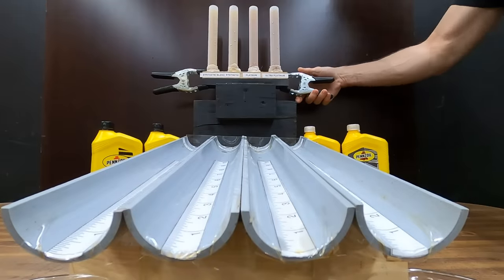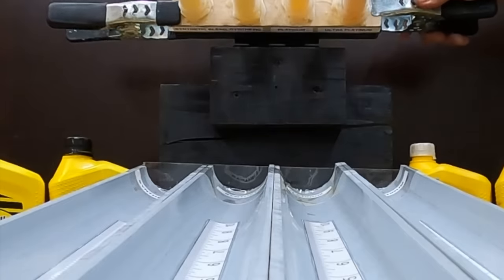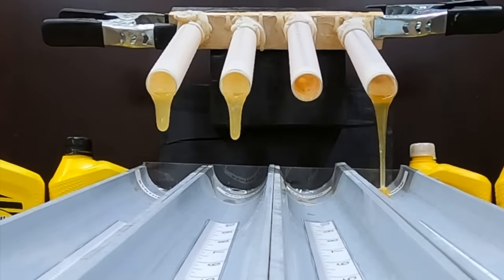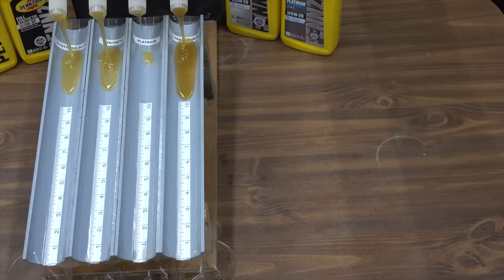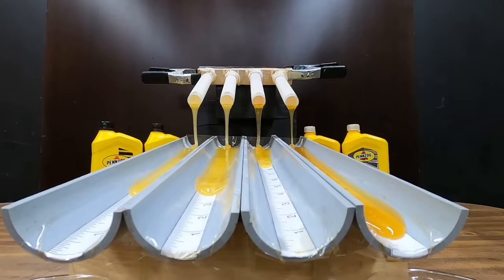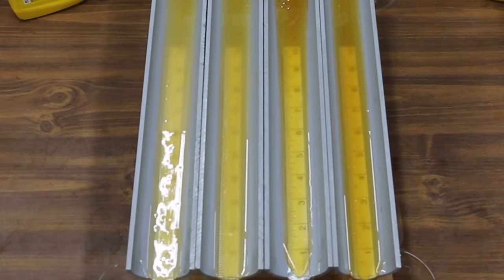Before we compare the full synthetic against the platinum, let's see how the oils flow at minus 40 degrees Fahrenheit. The oils are arranged from least to most expensive left to right. The most expensive oil, the Pennzoil Ultra Platinum, is on the right and it's the first one out of the gate. The synthetic blend and full synthetic are just behind the Ultra Platinum, and the Platinum is in a very distant fourth place. The Ultra Platinum seems unfazed by the extreme cold and is flowing very quickly. It's the Ultra Platinum for the win, the synthetic blend and full synthetic are tied for second, and the Platinum finally crosses the finish line in a distant fourth.